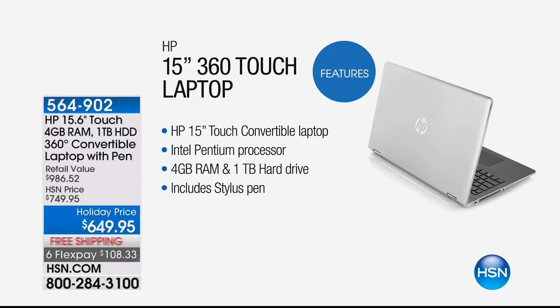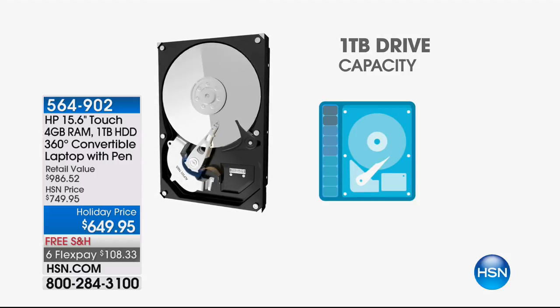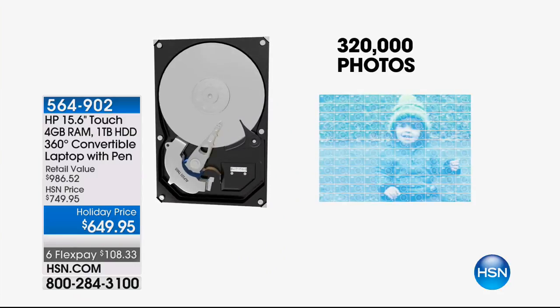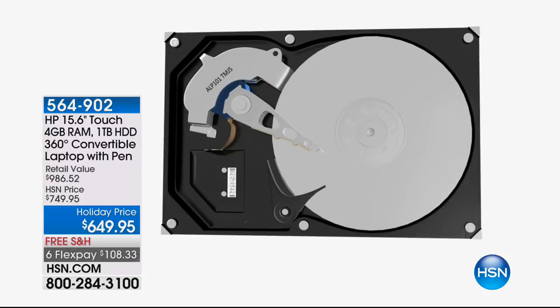Let's look at what one terabyte actually means. A terabyte is a thousand gigabytes — that means you can store 250 hours of HD video, about 1,000 hours of standard definition video, 320,000 photos, and 16,000 hours of music. You don't have to worry anymore about whether it's big enough or if your computer will slow down because the hard drive is too full.